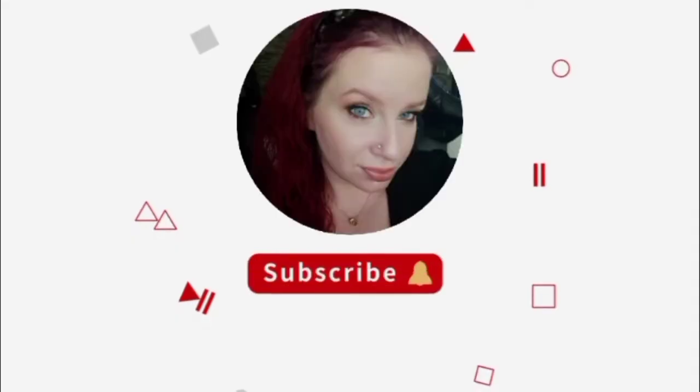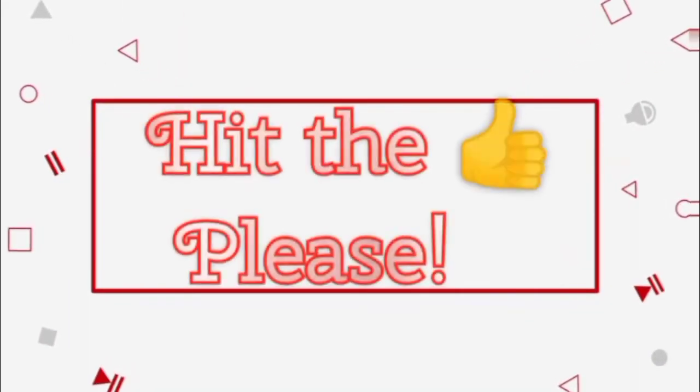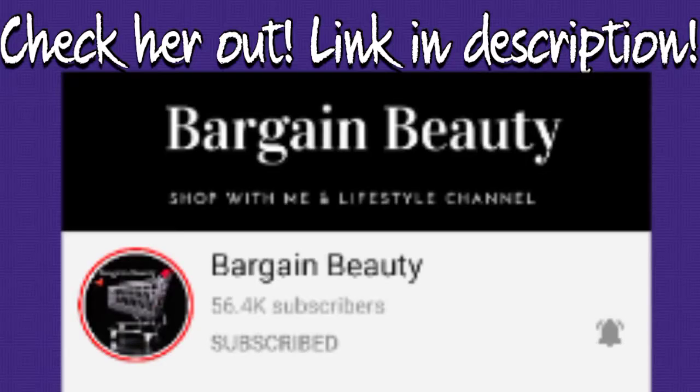I have been very hesitant on doing Dollar Tree videos, because I have a very close friend who does do these types of videos, and I don't want to step on her toes. But first, before I get started, I would like to shout her out. Her name is Bargain Beauty — I'm sure you've heard of her before, but if you haven't, she does a whole bunch of shop with me videos at various stores. I'll leave her channel link in the description.